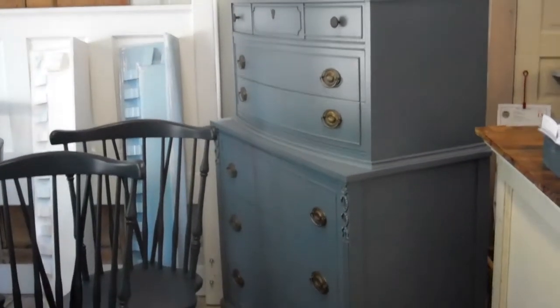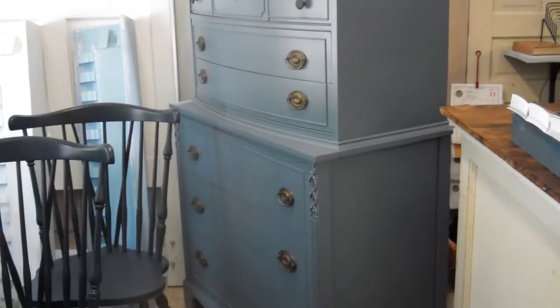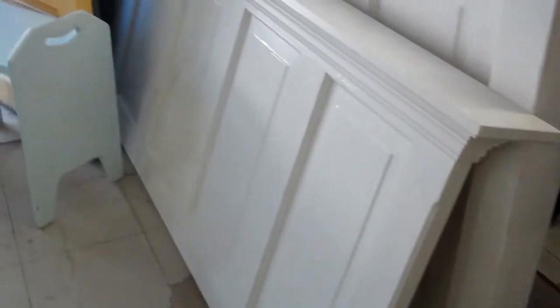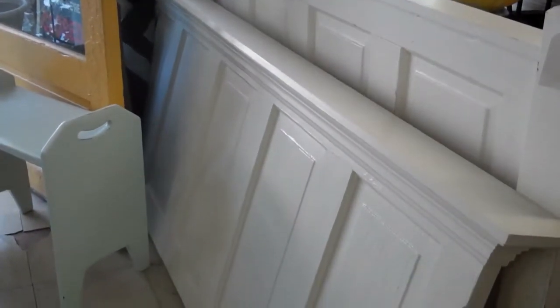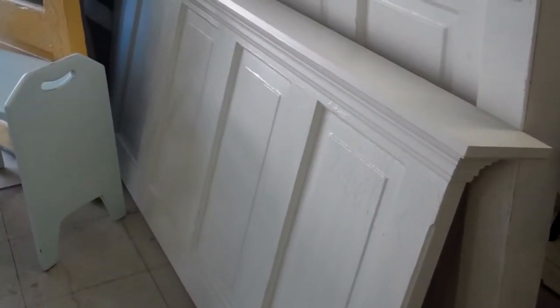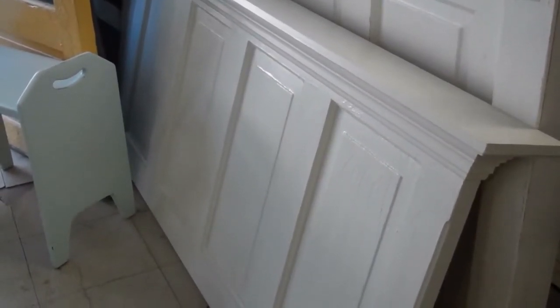And then here is that smoky blue color I was telling you about — I think it's called Blue Spruce. Really great on what was a mahogany chest of drawers. And down here she's got one of those headboards that she makes, where it hangs on the wall behind your bed — this one is for a full or queen.